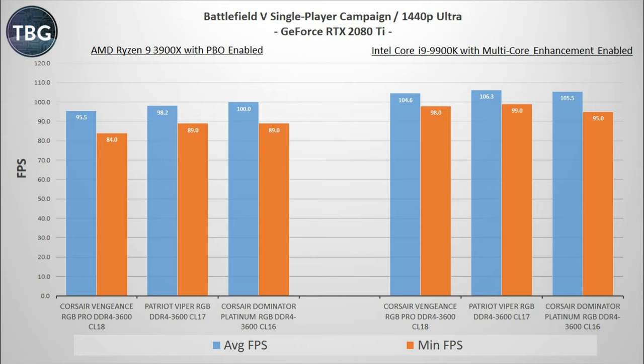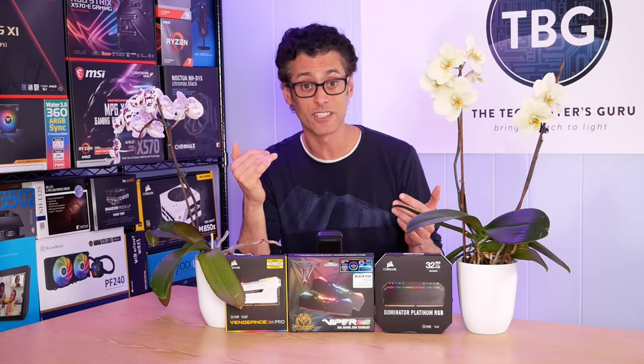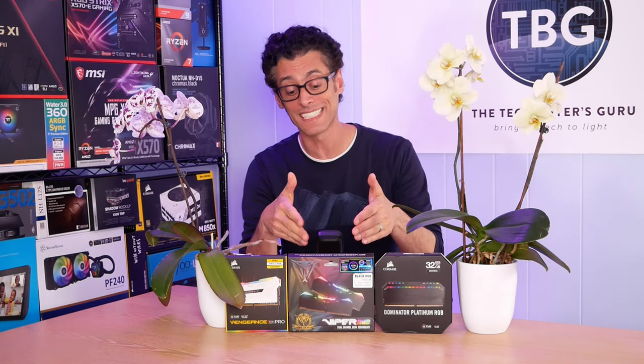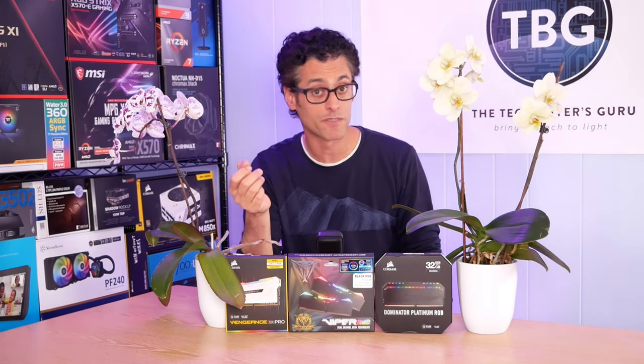Overall, I do think we have seen a trend. CL18 is holding back both of these systems, while the Patriot Viper CL17 kit seems to generally be right on par with Corsair's Dominator Platinum CL16 kit. That was pretty surprising — I know some of you are going to say I did it totally wrong, and that there's no way the CL17 kit from Patriot could beat the CL16 Dominator Platinum from Corsair.